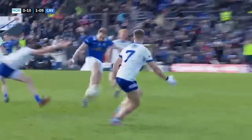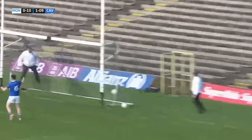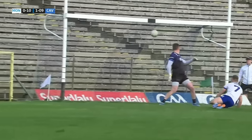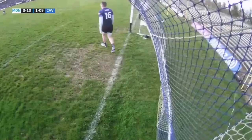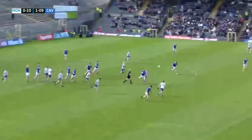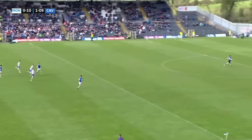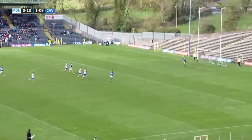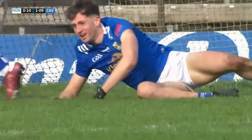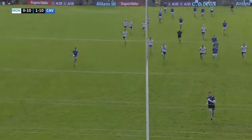Padraig Faulkner, the Cavan joint captain, with one of the moments — certainly one of the moments of today, but one of the big moments in his career. What a strike that is. He'll watch that over and over again, and so will everybody from Cavan. Rory Beggin could only watch it go over his left shoulder. That was from Cavan going really hard man to man. It's turned over — Gerard Smith. The Cavan supporters are really finding their voices now. Brian O'Connell gets the point — maybe would have fancied a goal. A goal between them now, Cavan leading. It was a good 120-metre run from Brian O'Connell.